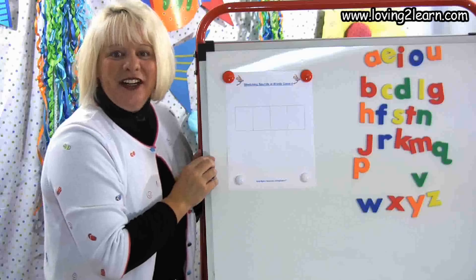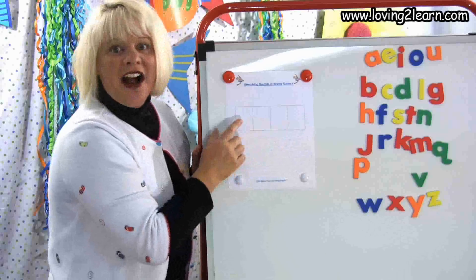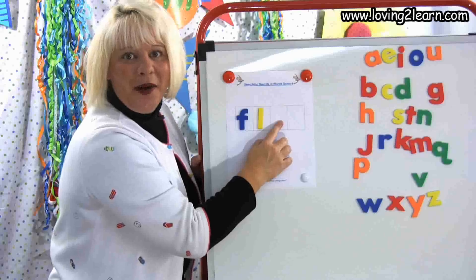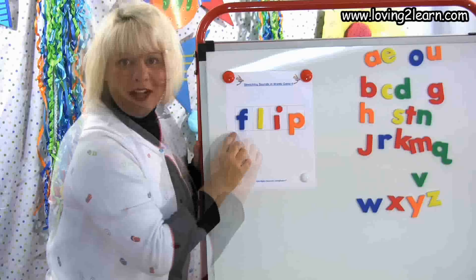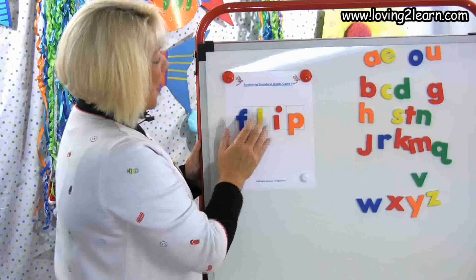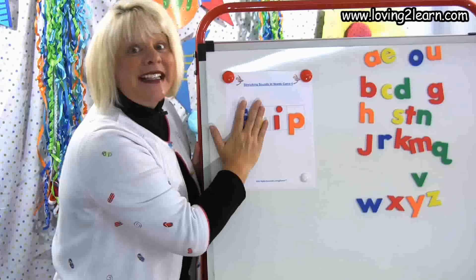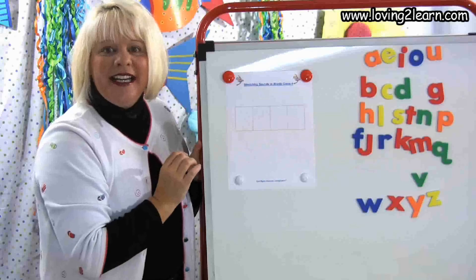The next word is flip. Push up with me. F-L-I-P. F-F-F — what letter should I get? F-F-L — there's that L. F-L-I-I — what vowel? I. I get that dot. F-L-I-P — P again, that's right. What word did we make? Flip. A lot of times with acrobats they do a flip. What chunk is in the word flip? That's right — ip. Think of another word you can write if you know ip. Tip, sip. Excellent.